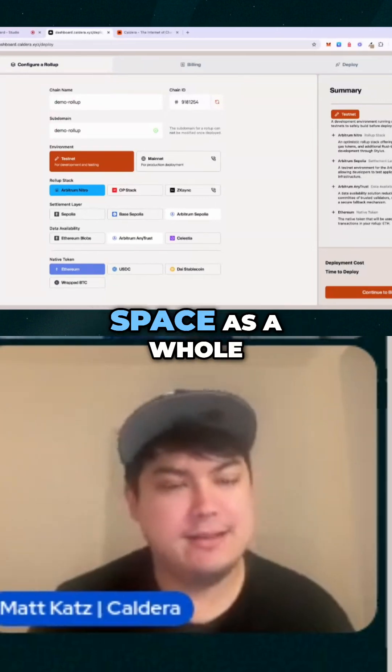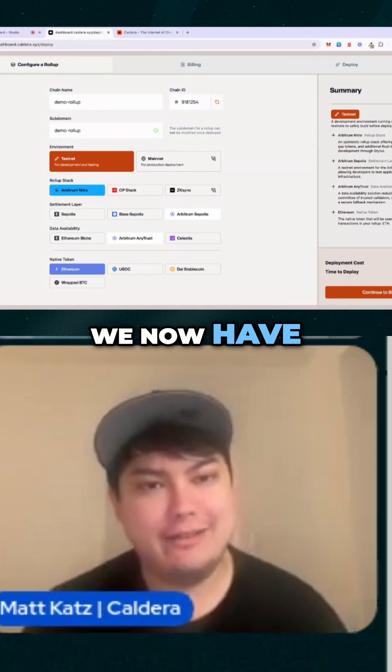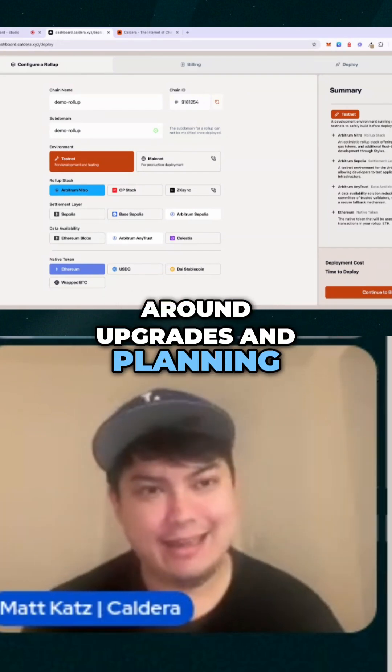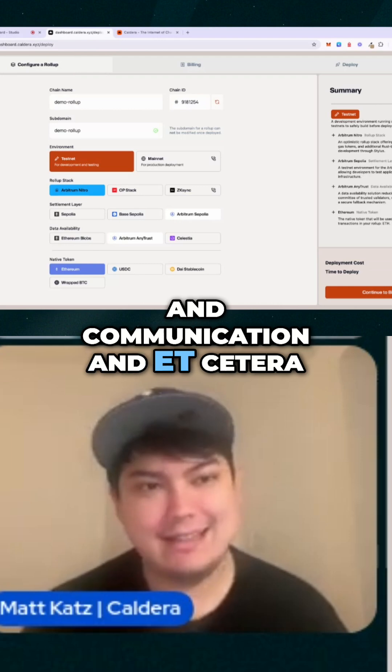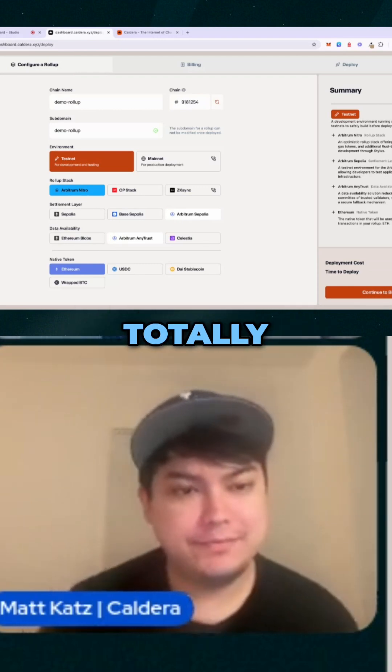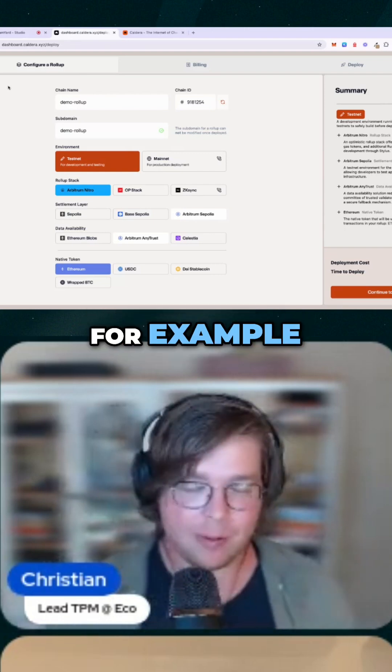We basically handle all of that, and it's much better for the space as a whole because we now have very solid internal processes around upgrades, planning, and communication — so no one else needs to duplicate the work of figuring that out themselves.